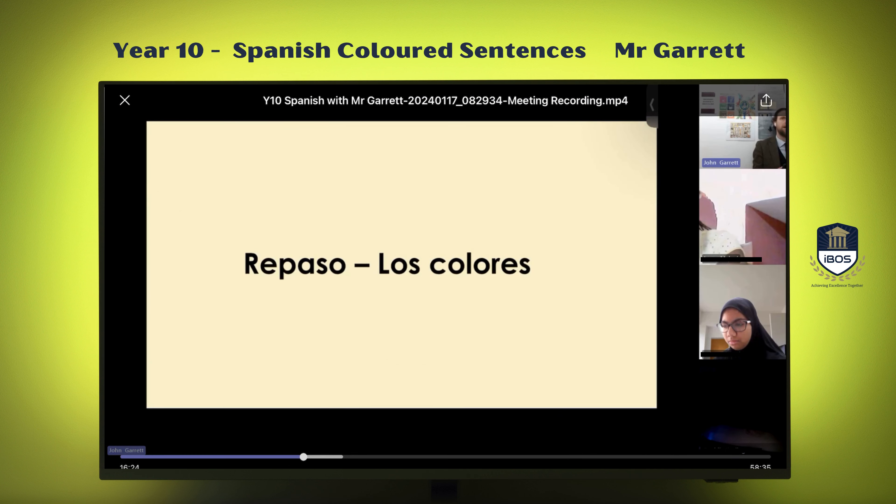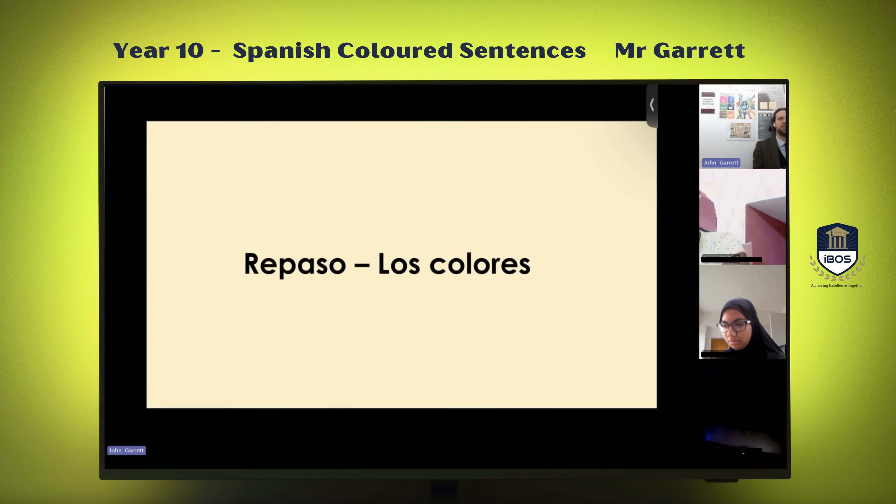Vamos a repasar un repaso de los colores. We're going to just revise the colors quickly. I'm going to show you a color in Spanish. When you think you know how to say it, please post in the chat the Spanish for the color. Okay, let's go.